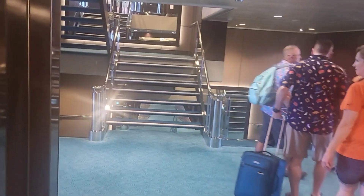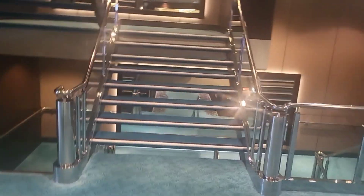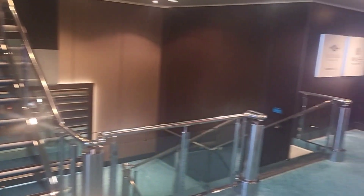When you're trying to get around, it can sometimes take a while for the elevators. So if you would like to take the steps, this is what they look like.